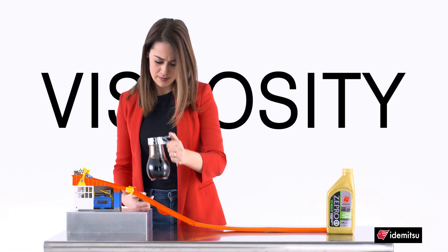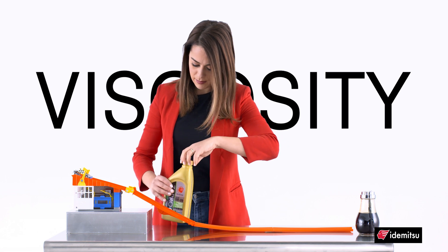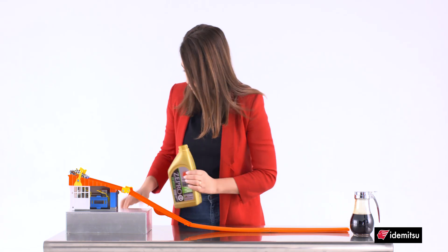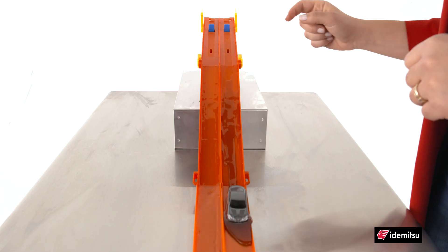Now, let's talk about viscosity. Viscosity is essentially the thickness of an oil, or technically, a liquid's resistance to movement. Objects move more freely in a low viscosity liquid, like water, and have a harder time in a higher viscosity liquid, such as maple syrup.